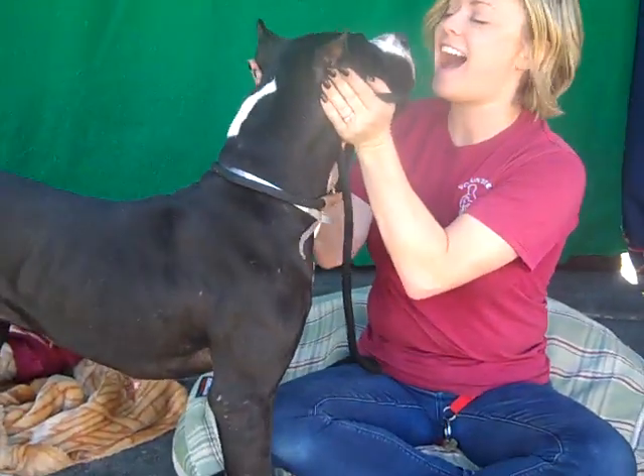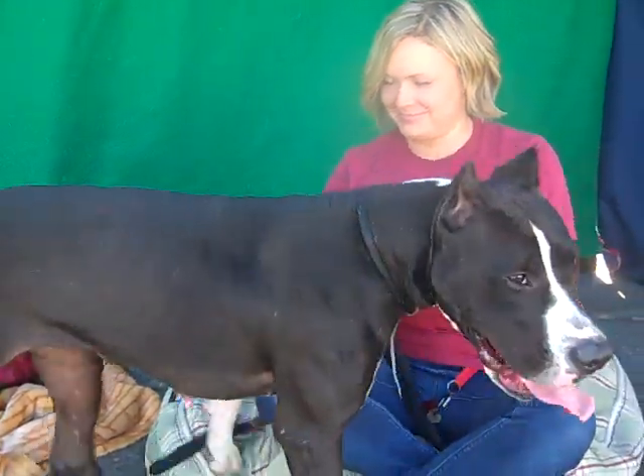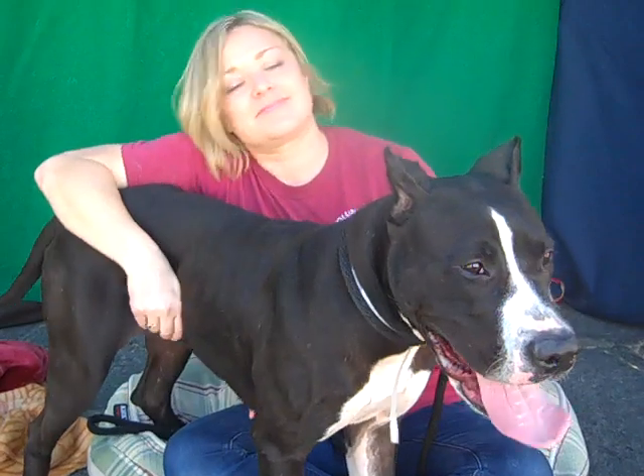She's one year old so she's still a puppy. She came in as a stray from La Puente on August 29th weighing 56 pounds. And Jana, what else do you want to say about her?